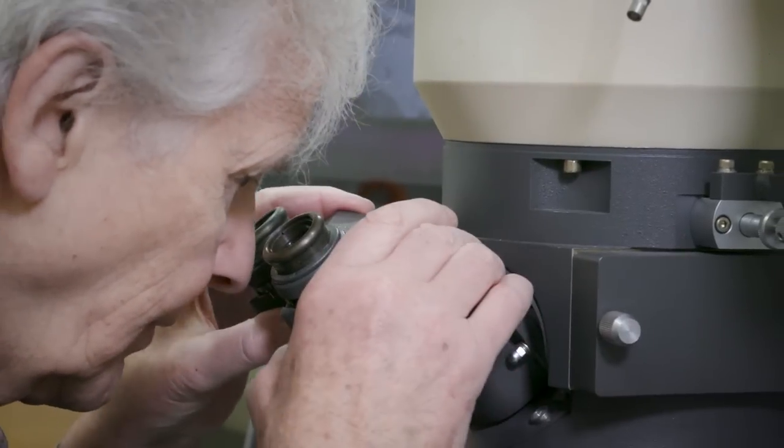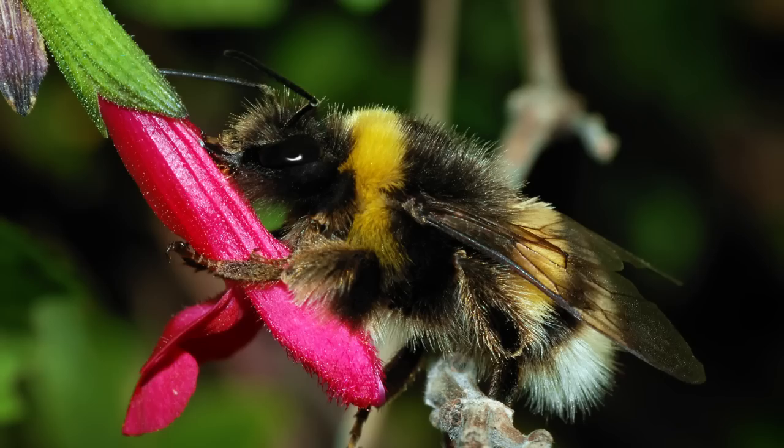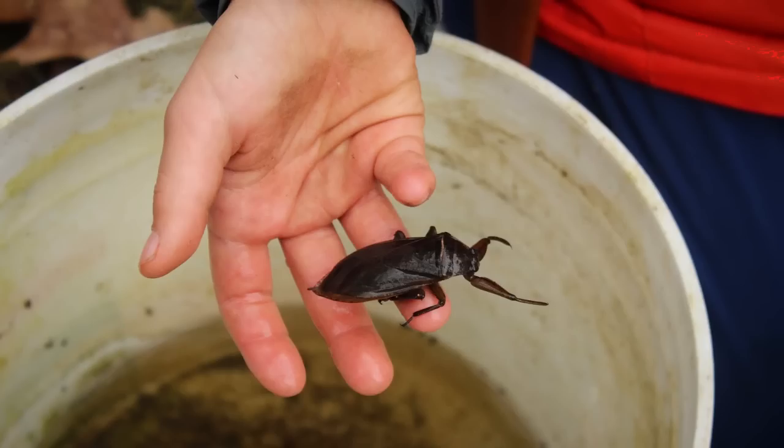Most of this work was done using muscle tissue from bumblebees and giant water bugs. The giant water bugs have large muscles, up to almost three-quarters of an inch in length, and that made it very easy for us to do experiments on that scale.